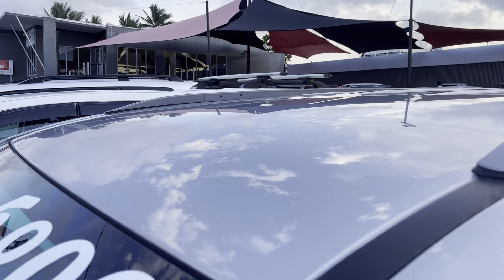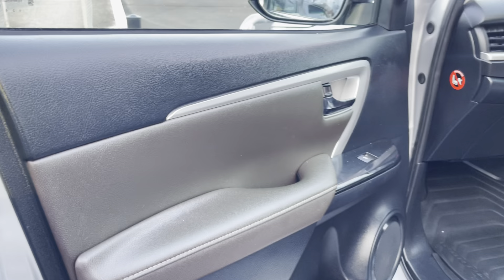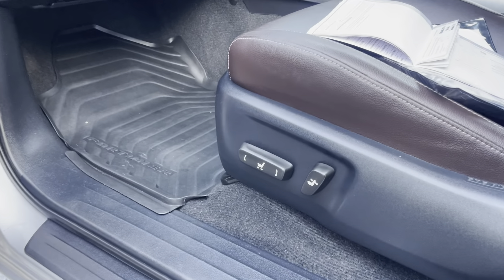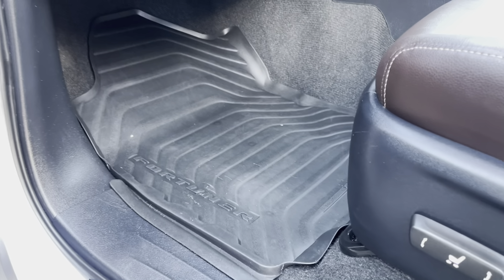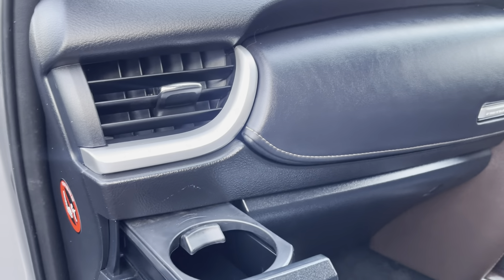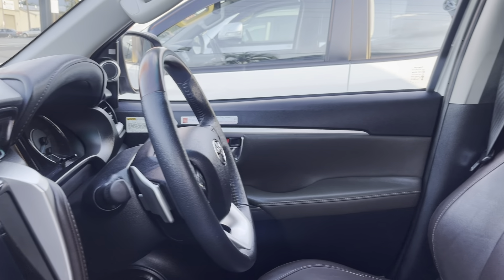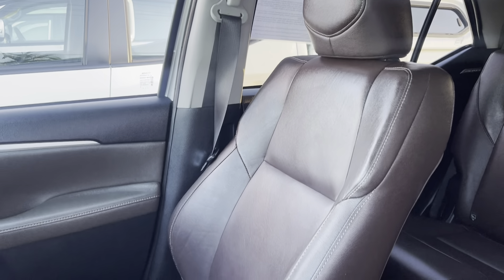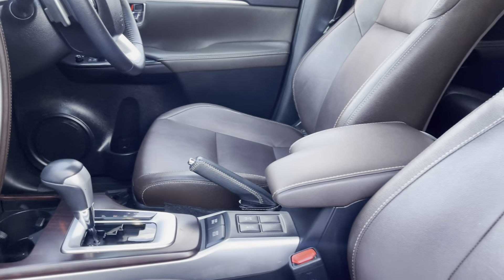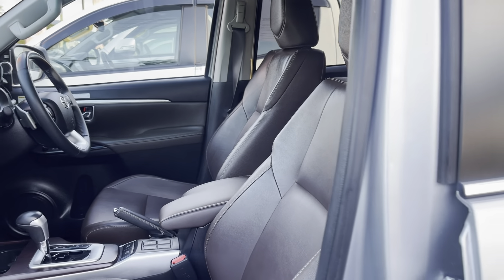That looks fantastic, really good. Going through the interior on the passenger side now, checking how clean and tidy the vehicle is inside. Down onto the kick panel — it's got electric seats on the passenger side and rubber floor mats. Back up onto the dash, you've got cup holders on this side. Looking at the driver's side leather — it's been looked after, treated really nicely, kept in really good condition, same as the passenger side. Looks really good.